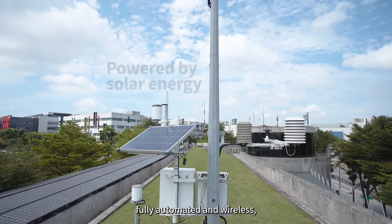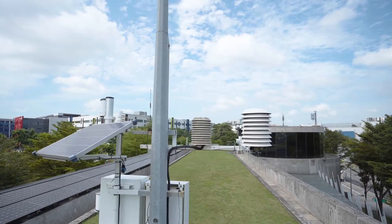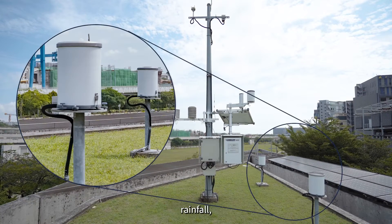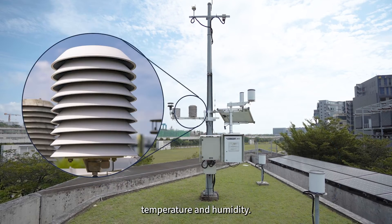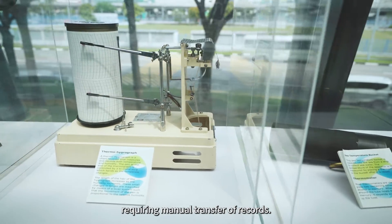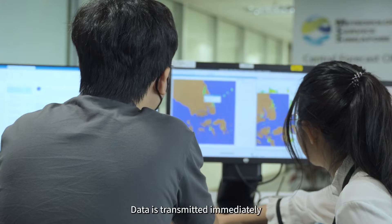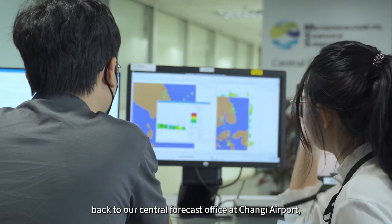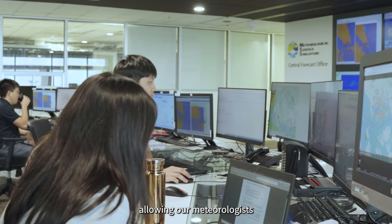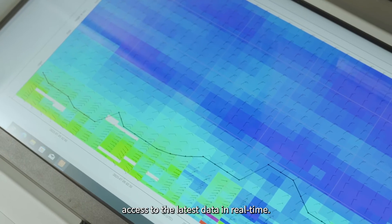Powered by solar energy, fully automated and wireless, there are different sensors measuring wind speed and direction, rainfall, temperature and humidity. This replaces the traditional instruments requiring manual transfer of records. Data is transmitted immediately back to our Central Forecast Office at Changi Airport, allowing our meteorologists access to the latest data in real time.